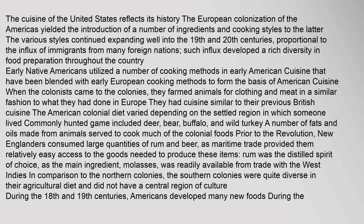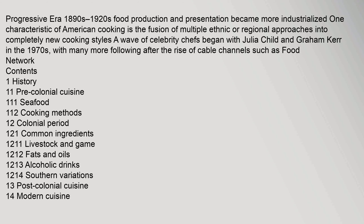Prior to the Revolution, New Englanders consumed large quantities of rum and beer, as maritime trade provided them relatively easy access to the goods needed to produce these items. Rum was the distilled spirit of choice, as the main ingredient, molasses, was readily available from trade with the West Indies. In comparison to the northern colonies, the southern colonies were quite diverse in their agricultural diet and did not have a central region of culture. During the 18th and 19th centuries, Americans developed many new foods during the Progressive Era (1890s to 1920s), and food production and presentation became more industrialized.